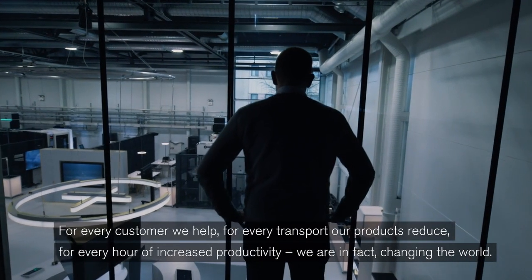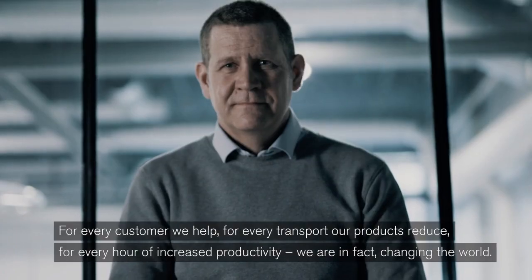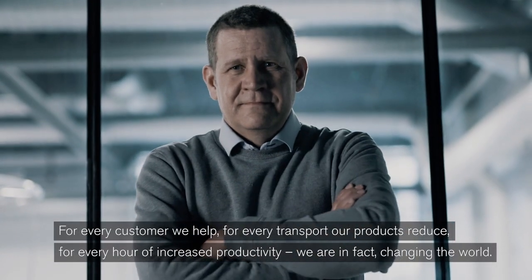For every customer we help, for every transport our products reduce, for every hour of increased productivity, we are in fact changing the world.